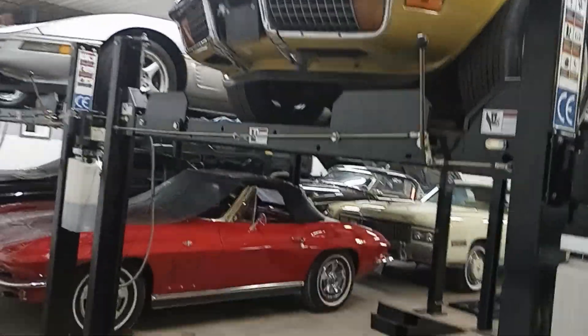Guys, Rich at the Collector Car Gallery Warehouse. This is one of our warehouses out in Fort Wayne, Indiana.